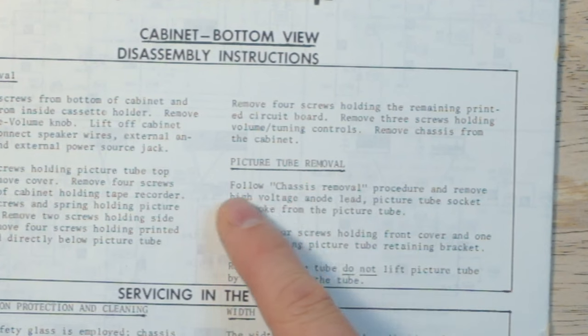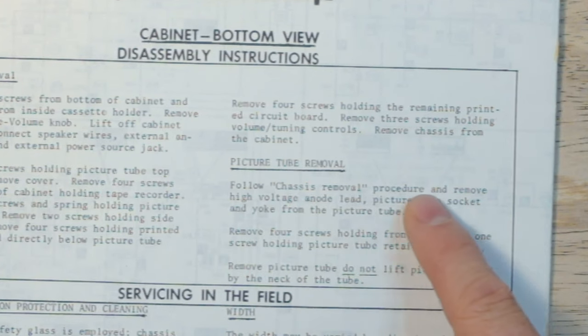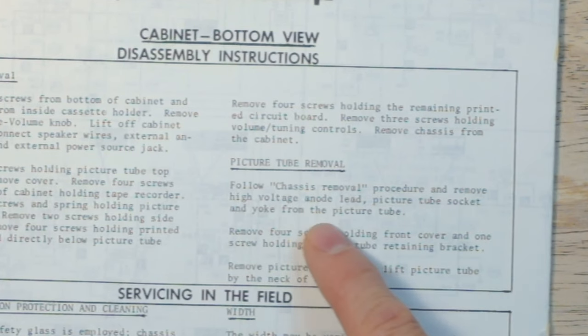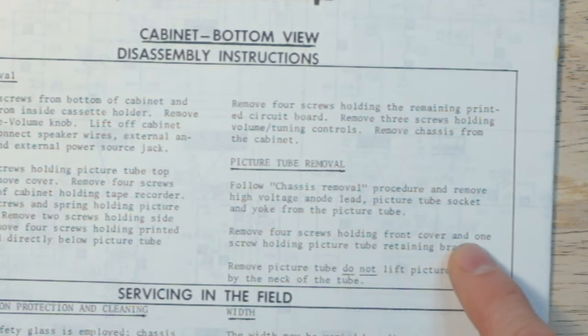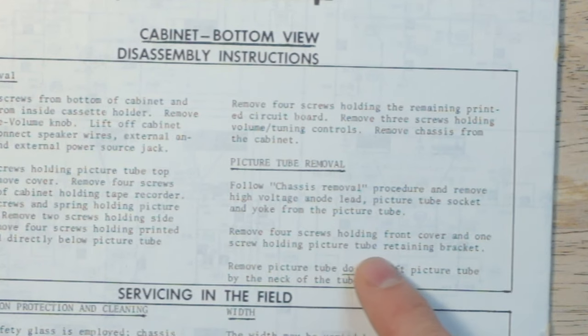There are also instructions for extracting the CRT itself. I won't be doing that today, but here are the instructions. Picture tube removal: follow the chassis removal procedure and remove the high voltage anode lead, picture tube socket, and yoke from the picture tube. Remove four screws holding the front cover and one screw holding the picture tube retaining bracket. Remove picture tube. Do not lift the picture tube by the neck of the tube.